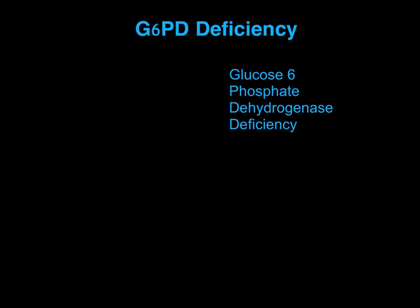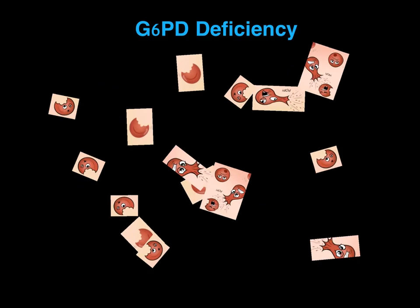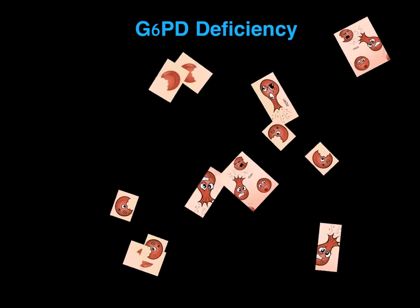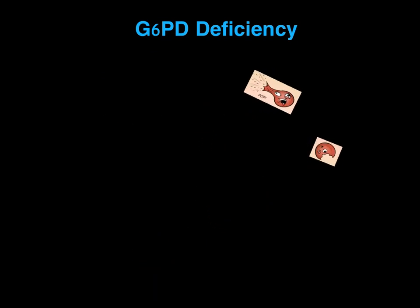G6PD deficiency stands for glucose 6-phosphate dehydrogenase deficiency. G6PD is a blood disorder that causes hemolytic anemia. Hemolytic anemia, or hemolysis, is the abnormal breakdown or destruction of red blood cells.